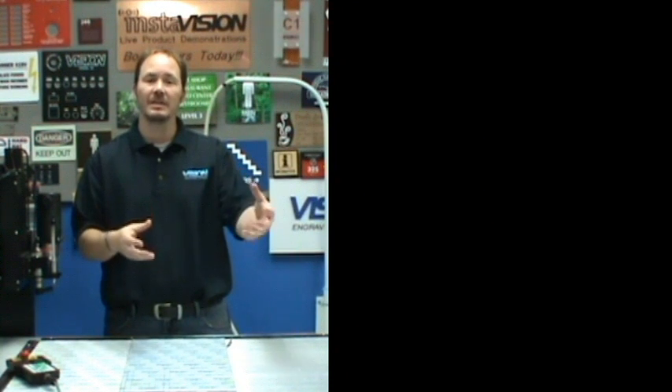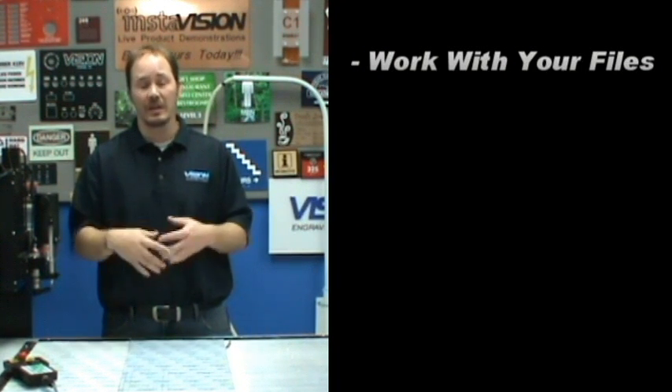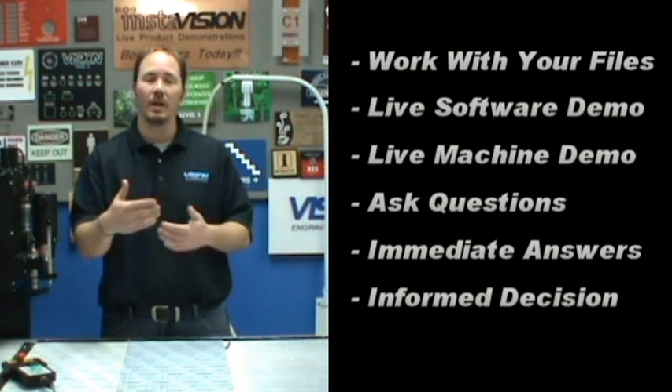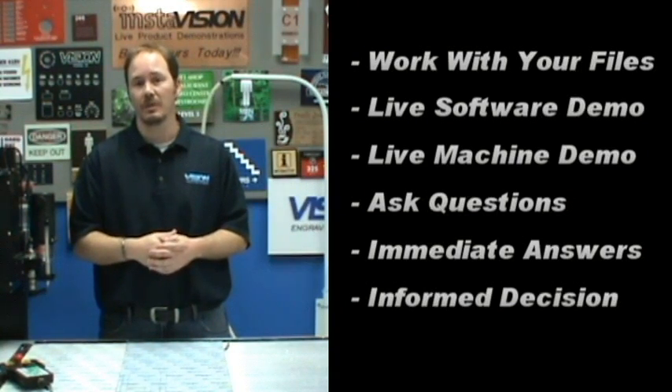It gives you the ability to send us files. We can work with file types that you would like to be able to work with in your environment. We can show you the software, we can show you the machine, and we can discuss one-on-one everything you need to know so you can make an informed decision as to which piece of equipment is going to make the most sense for you.